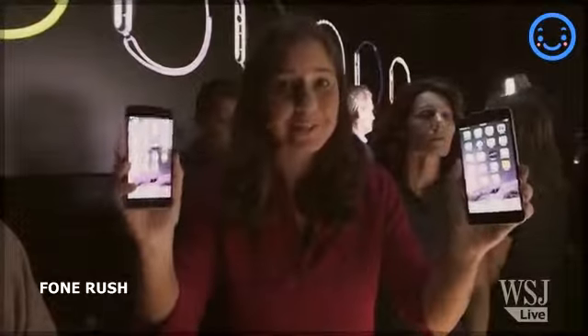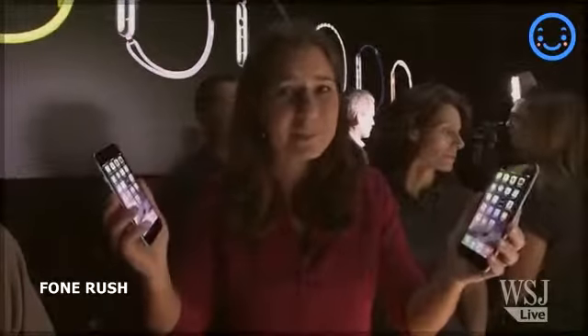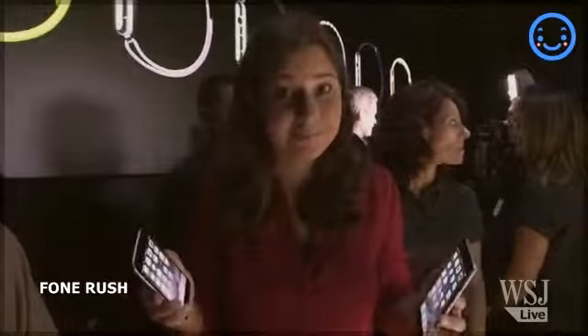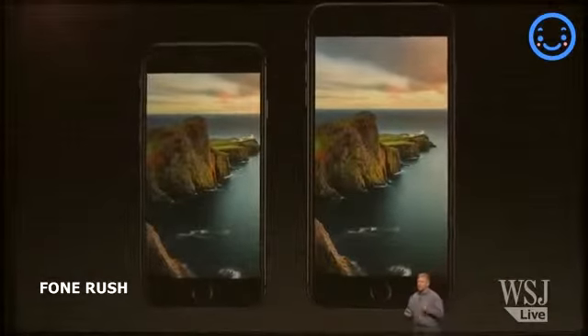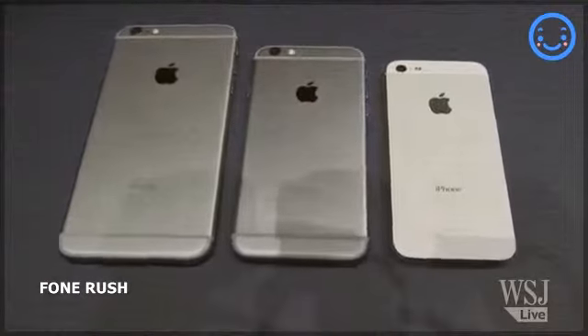These have got bigger screens, but there's lots more in them too, including new cameras and NFC chips to help you kill your wallet. Both the 6 and the 6 Plus have new Retina HD displays that display far more than you've been able to see on your iPhone 5 or 5S.